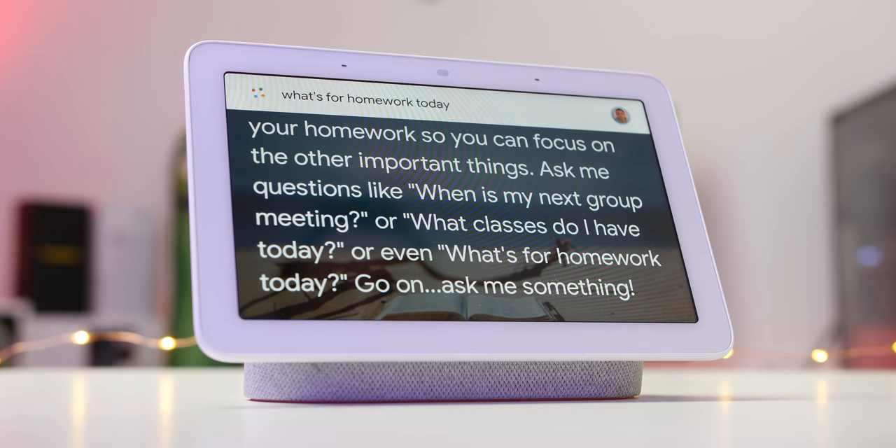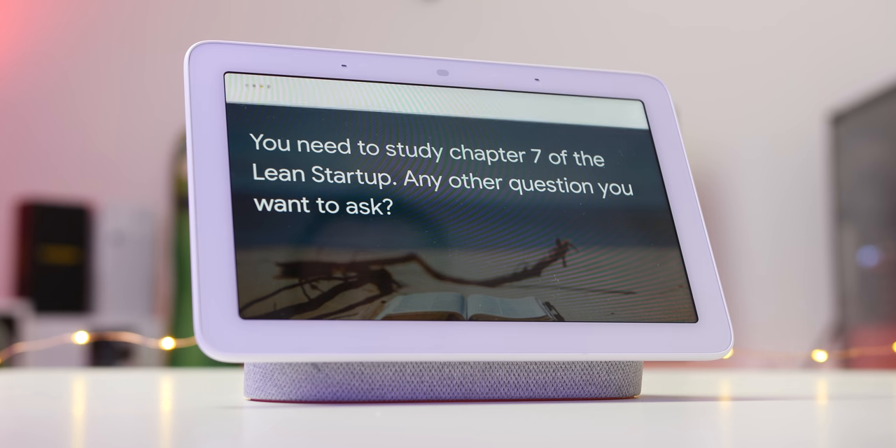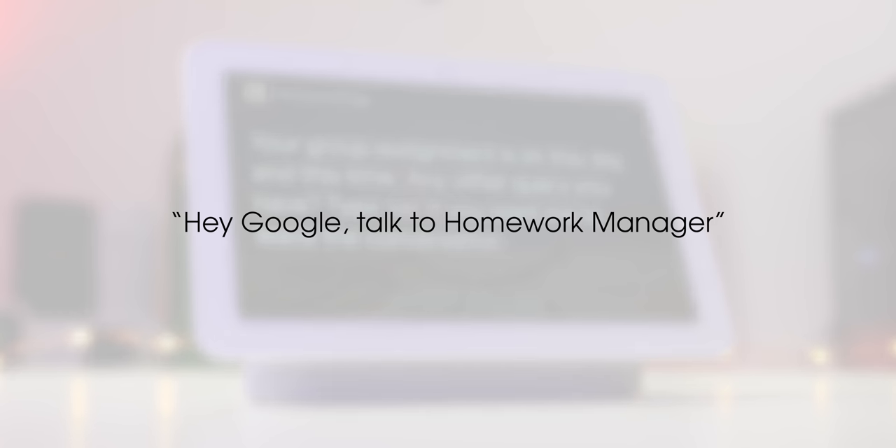Perfect for the busy but forgetful, or even the super-organized student, Homework Manager allows you to track when assignments and tests are due. All you need to do is tell it when a deadline is approaching, then check back for proper reminders. It's simple, easy to manage, and works really well. Just ask the following on-screen command to track your homework.